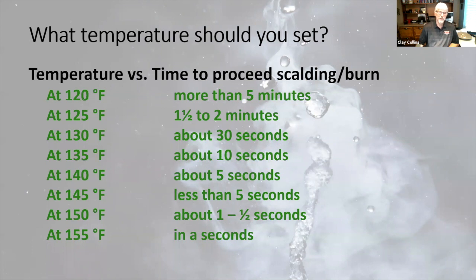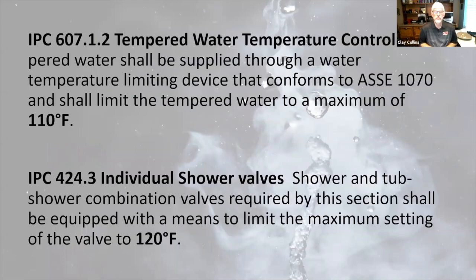The plumbing code says tempered water control should keep everything to 110 degrees, but shower valves need a maximum of 120 degrees — a slight disconnect. Remember the thermostat is not the place to control that temperature. Tankless water heaters with digital displays typically max out at 120. There is a way via YouTube to change switches and get a tankless to heat above 120, but be careful — it can void the warranty. If somebody complains about it, make sure you tell them that.